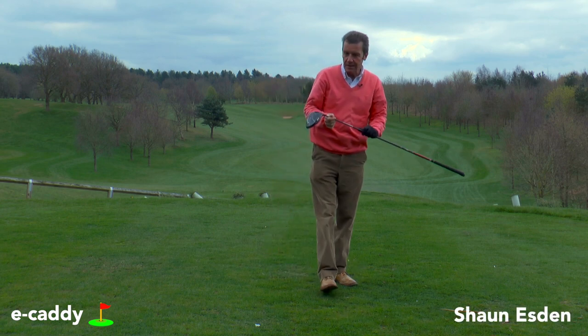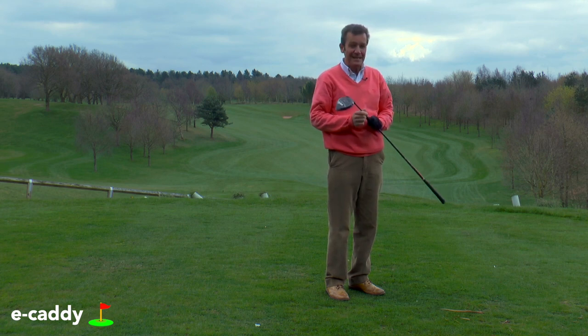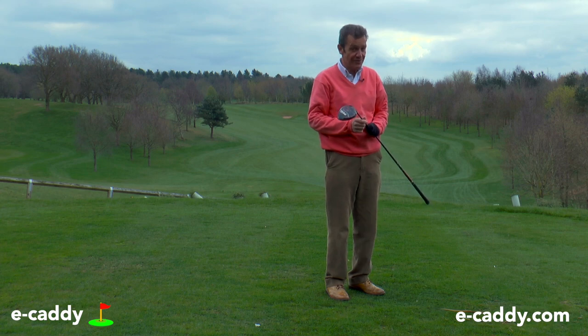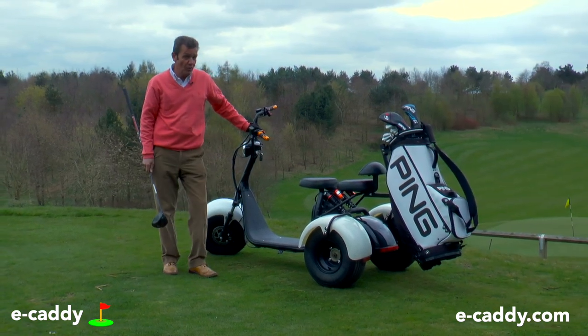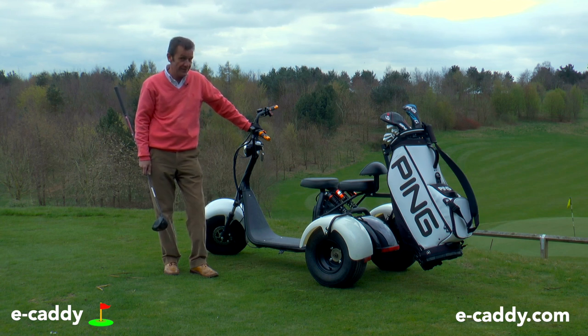Well, there's nothing nicer than on a day like today coming out for a round of golf. But today's golf is going to be a little bit more exciting for me because I've got something quite extraordinary to introduce you to. Behold the e-caddy — the most fun and most exciting way to get around a golf course.